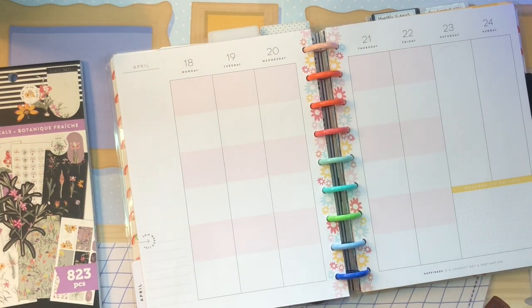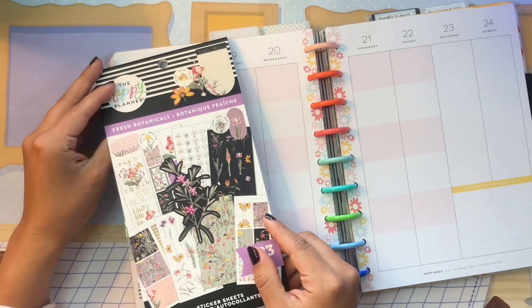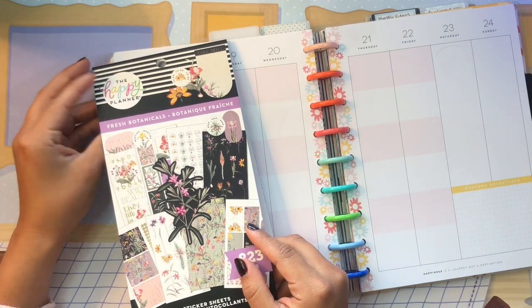Hola! Buenos dias! Good morning my beautiful people! I am so glad you were able to join me today for a plan with me.